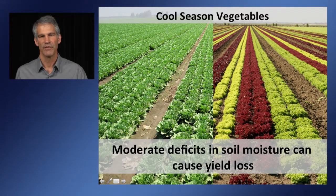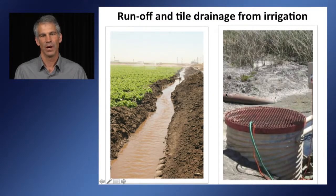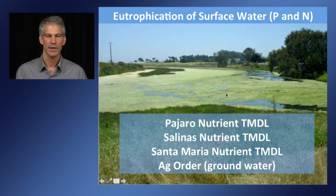The production of cool season vegetables usually requires an ample supply of irrigation water because production, yield, and quality are all affected by moderate deficits in soil moisture, and these can cause significant yield loss. As a consequence, growers are generally quite liberal with their irrigation of these commodities. In addition to water conservation, there is an interest to also protect water quality. When growers apply too much water during a single irrigation, they get runoff or excessive tile drainage, and that water carries both phosphorus and nitrogen into surface water supplies.